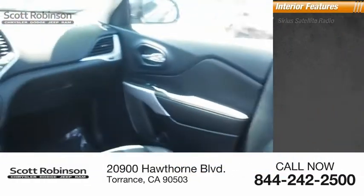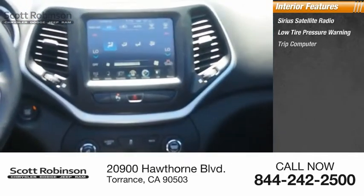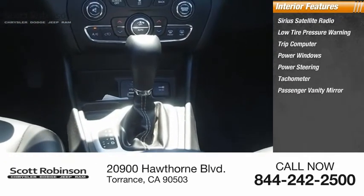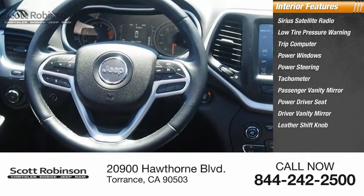Inside you'll find Sirius satellite radio, low tire pressure warning, trip computer, power windows, power steering, tachometer, passenger vanity mirror, power driver seat, driver vanity mirror, leather shift knob.